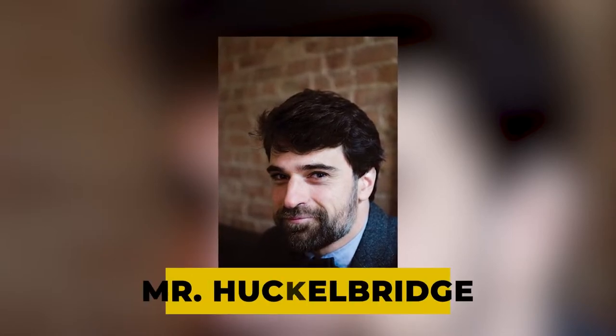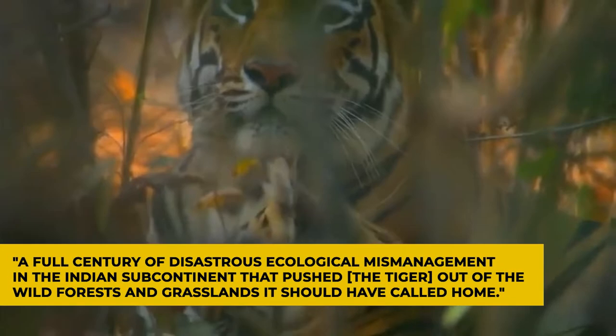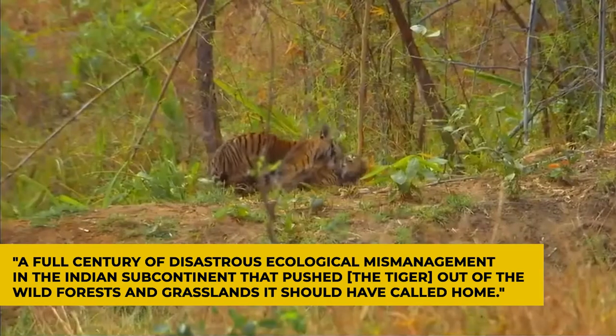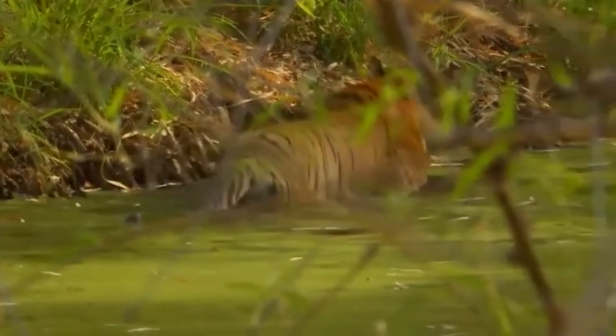The Champawat tigress' rampage, according to Mr. Hucklebridge, was caused by a full century of disastrous ecological mismanagement on the Indian subcontinent that pushed the tiger out of the wild forests and grasslands it should have called home. In that light, the Champawat tigress and the people that she killed were victims, as was India.